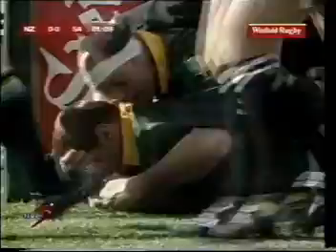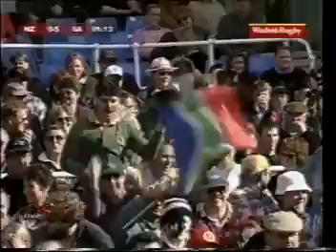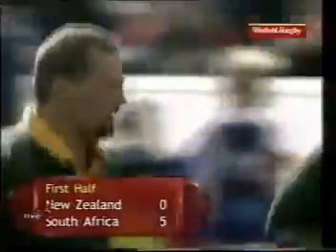They've scored early. South Africa have scored the opening try — and let's have a look, it's Reuben Kruger. What a start. Talk about throw the cat amongst the pigeons. What a magnificent start for South Africa.